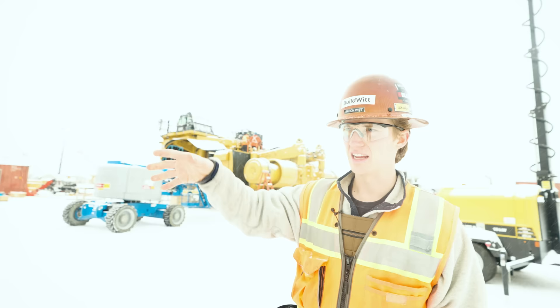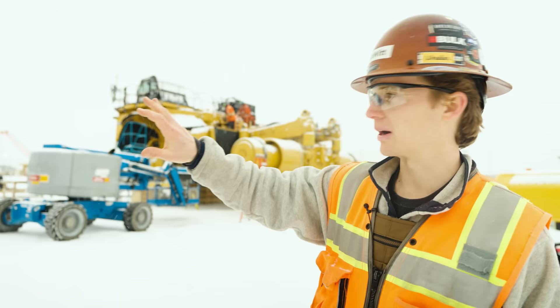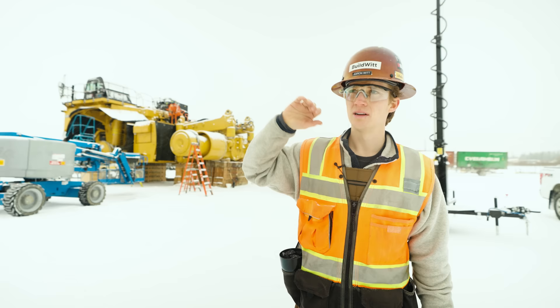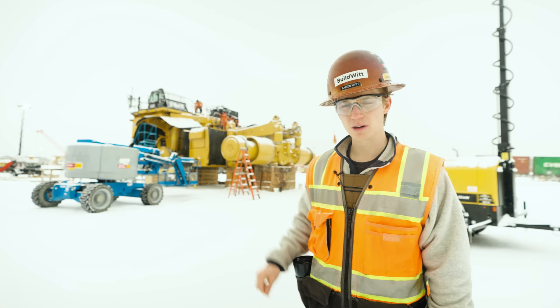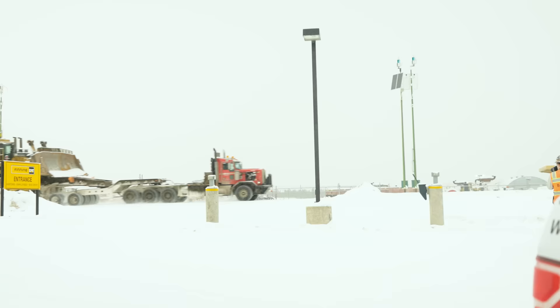Each one of these trucks is in a different stage of assembly — I believe they take just over a month to put together. All of these parts come in from the United States and they assemble them here. Then, like we just saw at the Mildred Lake facility, if they're going to that mine they'll go down there for the final touches. If they're going elsewhere, they'll be primarily assembled here and then go to the mine or another Finning facility for those final little touches, and then they go to work.